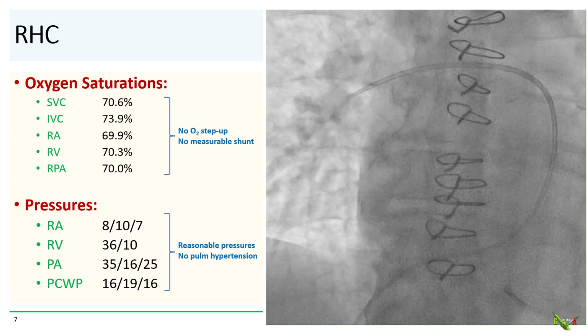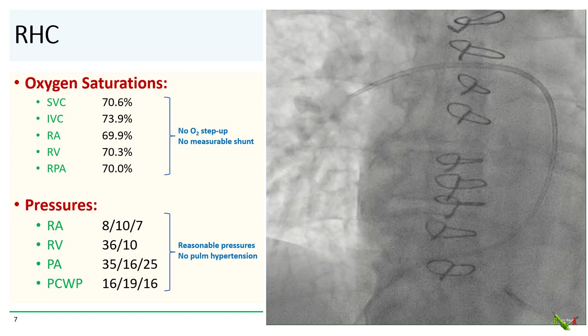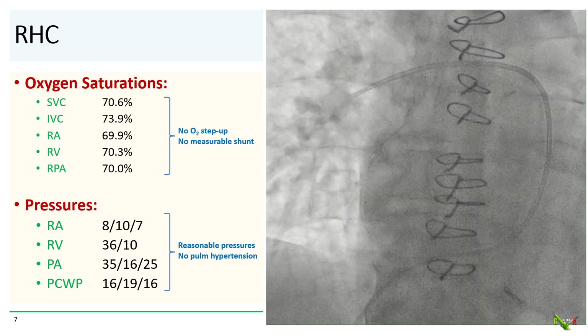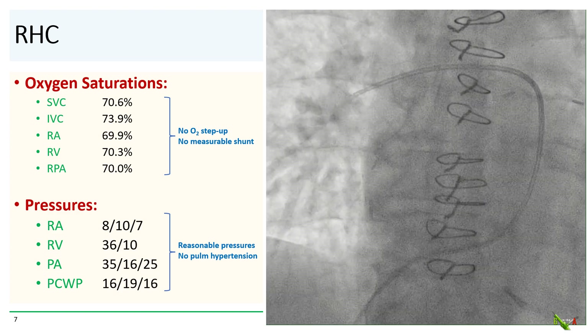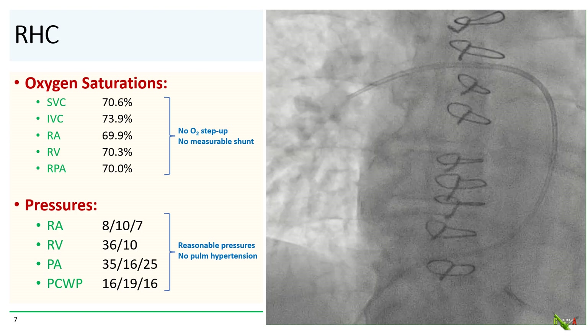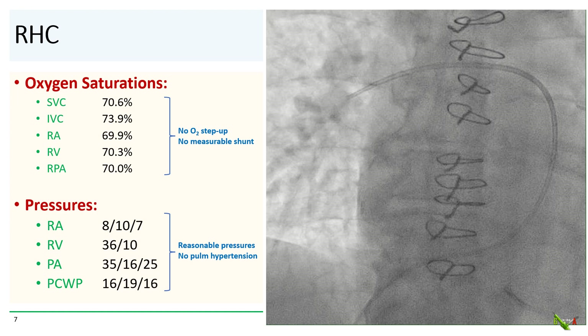Next, we did the right heart cath. And remarkably, there really was no step-up in oxygen saturation from the SVC and IVC into the pulmonary artery. So there is no measurable left-to-right shunt. Furthermore, the right-sided pressures were fairly normal, as were the pulmonary pressures. So there was no pulmonary hypertension.